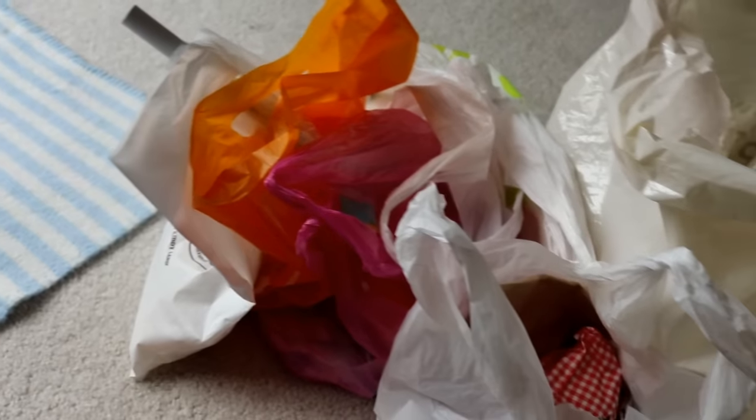Hey guys! So I recently came back from Japan — I actually went last year as well — and like last time I did purchase some squishies, so I thought I would do a haul and show you everything that I got. Let's just get started.